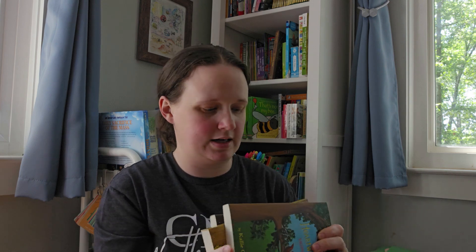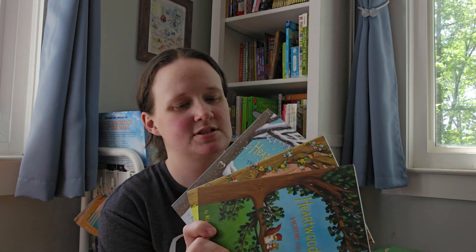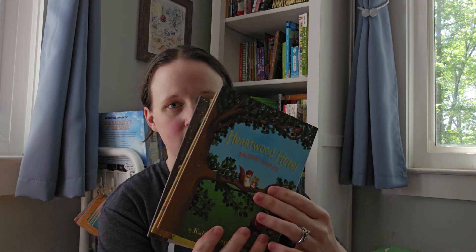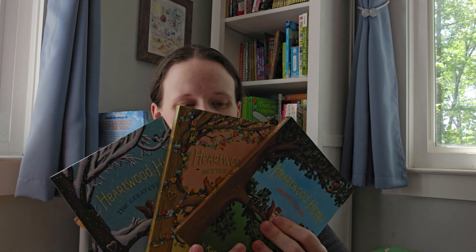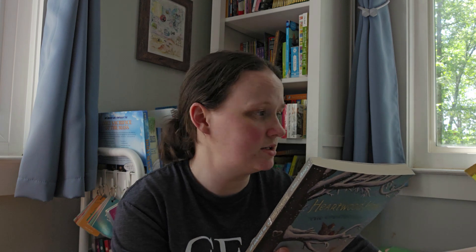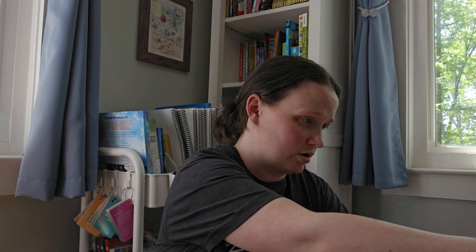In my last book haul I shared that I got the first book in the Heartwood Hotel series, so I just picked up the rest — books two, three, and four: The Greatest Gift, Better Together, and Home Again. These look really cute and I've read some amazing reviews on them. They're about animals in a tree community. They just look really sweet, and I think we're going to enjoy those at some point this year.